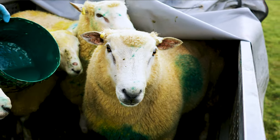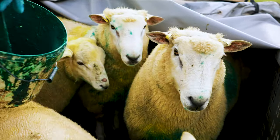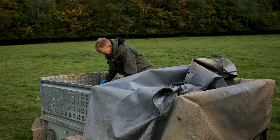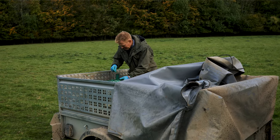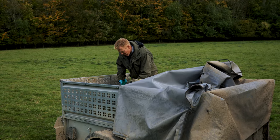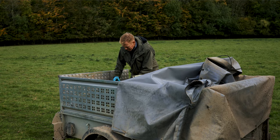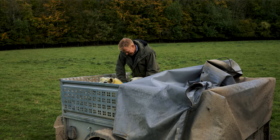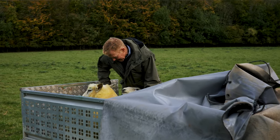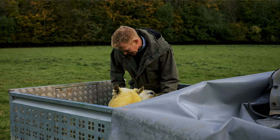These rams will work now for a couple of months and then their job is done. The rest of the year they all live in a flock together, eat grass, and have a lovely time — no parental responsibilities at all. In spring the ewes will give birth and the rams will be elsewhere on the farm; they have nothing to do with their lambs whatsoever.